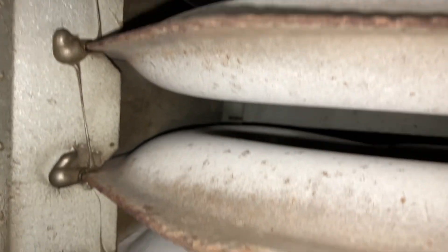Let's take a look at the heat exchanger — and there are cracks visible there too.